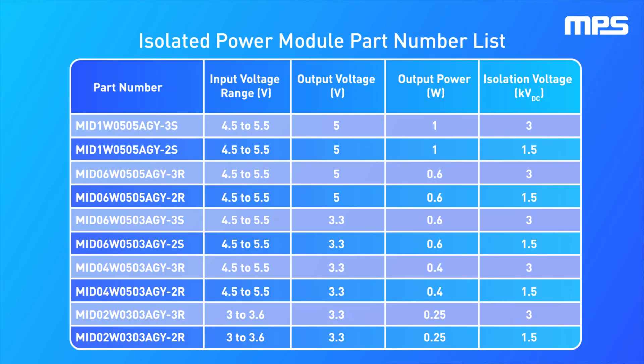This table shows all the available options within the MID power module family. MPS offers a family of solutions from 0.25 watts up to 1 watt of power, with either 5 volt or 3.3 volt output options, and an isolation rating of either 1.5 kilovolt DC or 3 kilovolt DC.